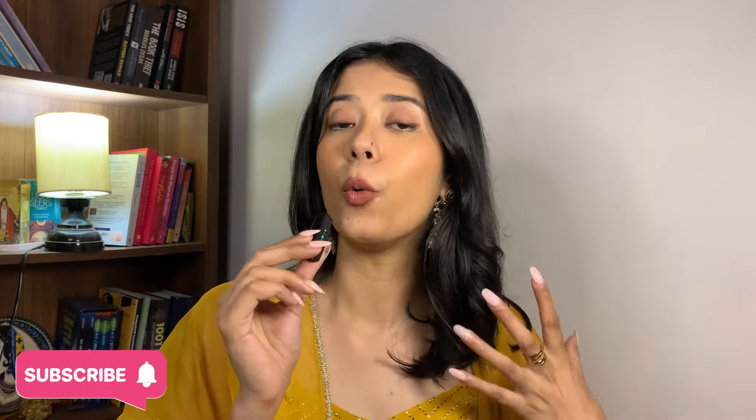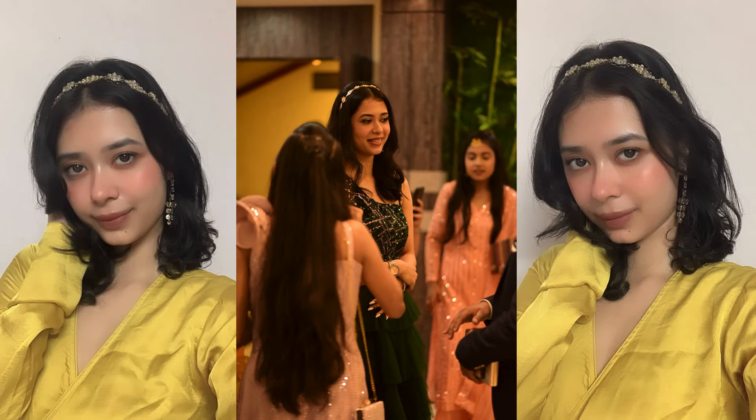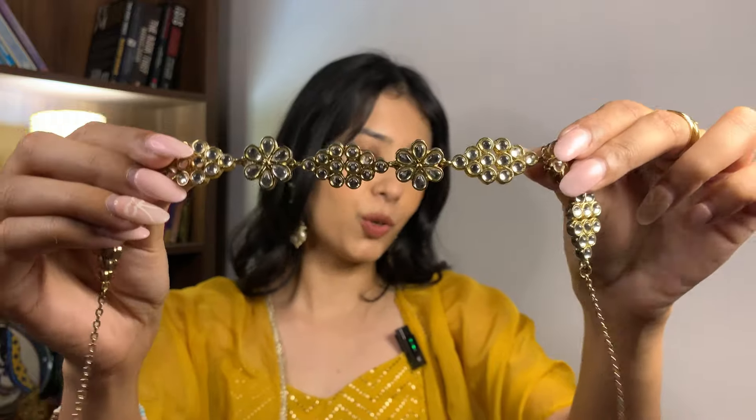Now let's go ahead and talk about hair accessories, and for hair accessories we especially have maathapatti. Nowadays there are many kinds of maathapatti, but you don't want to take all the attention away from the bride. You want to wear something very minimal yet look absolutely gorgeous. So I have a very beautiful, minimal maathapatti here — I have shared this in a lot of my videos and every single time I wear it, it just looks so nice. This is my recommendation for hair accessories for the wedding.